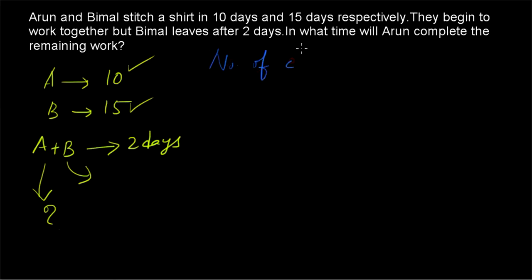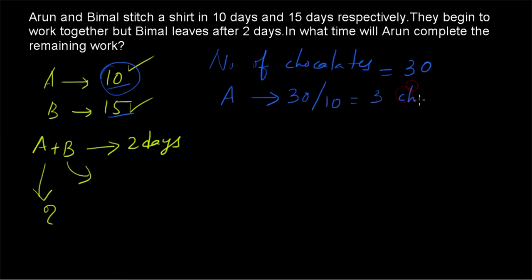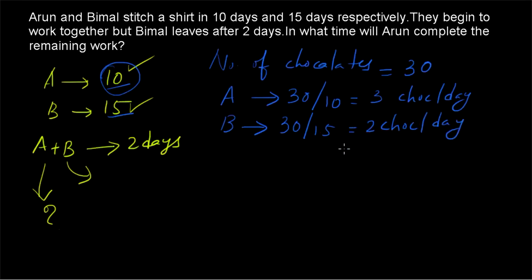The number of chocolates will equal the LCM of 10 and 15, which is 30. So the number of chocolates is 30. Since Arun takes 10 days to complete the work, Arun will have 30 divided by 10, equal to 3 chocolates per day. Bimal takes 15 days, so Bimal will have 30 divided by 15, equal to 2 chocolates per day. Arun and Bimal together will have 3 plus 2, equal to 5 chocolates per day.